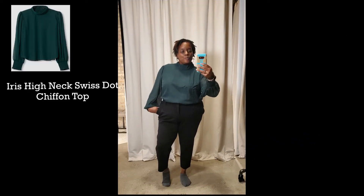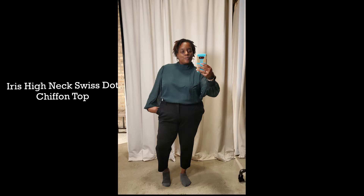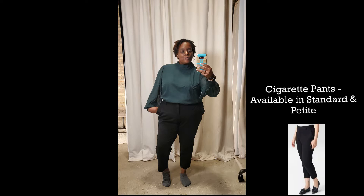Here we have this gorgeous two-for-one ensemble — it is a long sleeve green Swiss dot top, and the arms are sheer but the body does have an underlining. It comes in lots of colors. I love that the sleeves were very stretchy around the wrist so you could pull them up or let them hang down — beautiful piece. They also have cigarette pants; I'd seen these online several times and never bought them, but they fit so good I'm excited to possibly get those in the mail.